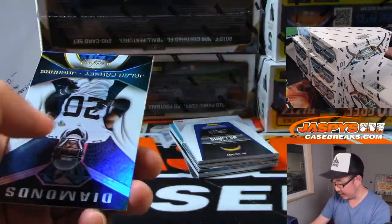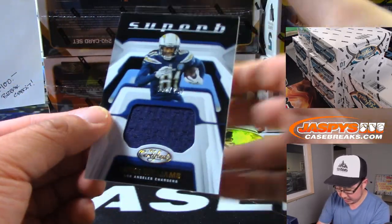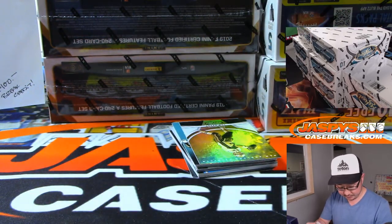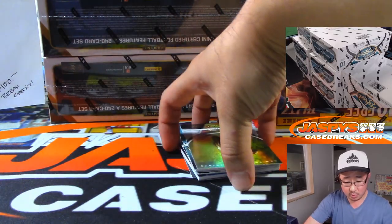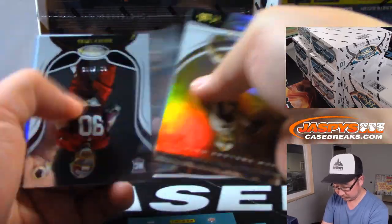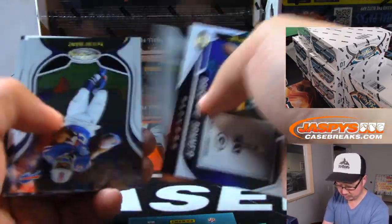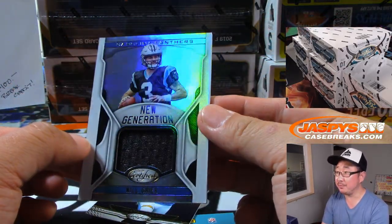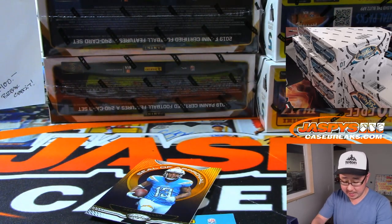Mitchell Trubisky to $0.199. And Mike Williams superb relic to $0.299 — that is for the Bolts, that is for Regimel and the Chargers. And there's Will Greer, new generation relic. So two relics, two autographs per box in this product.